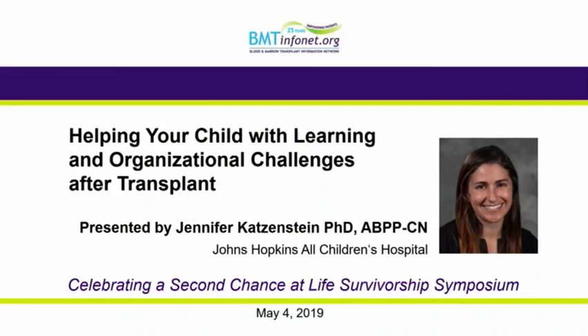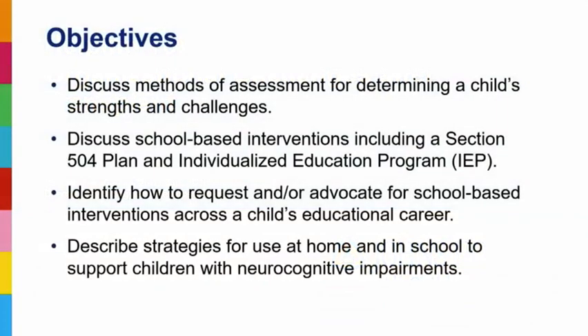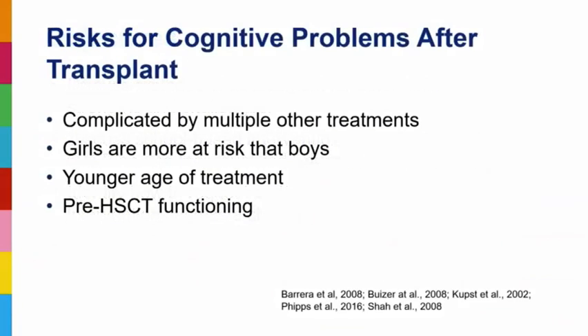I'm Jennifer Katzenstein. It's a small group so I'll get through this part of the talk and then be happy to answer questions. We are recording, which provides a nice opportunity to share those questions and answers with others. As Mindy introduced me, I'm a psychologist and neuropsychologist at Johns Hopkins All Children's and we're going to be talking today about helping your child with learning or organizational challenges following transplant. There are also some slides at the end with resources as well.